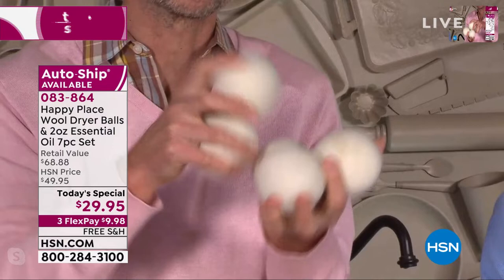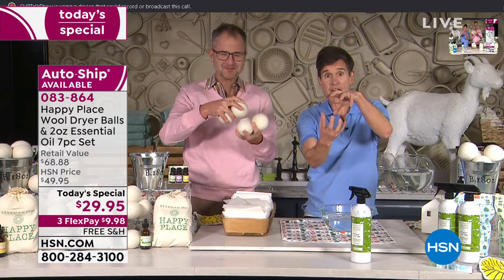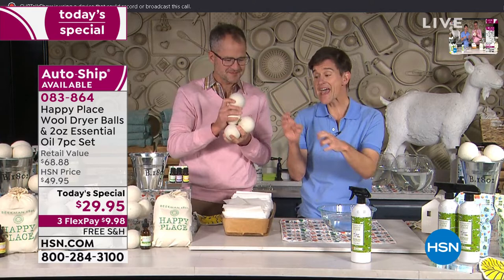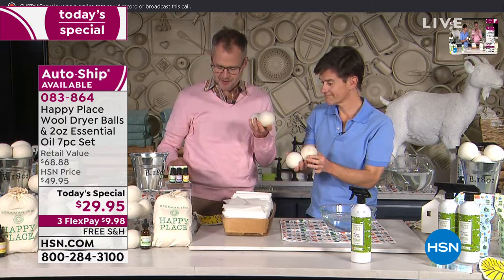If you've never used them before, it's so simple. You literally toss them in the dryer with your wet clothes. As they tumble around the dryer, they create air pockets in between all the layers of wet clothes. Not only do your clothes dry more quickly, but because the wet fabric is not folding in on itself, you get fewer wrinkles. And because you're tumbling with these 100% New Zealand wool balls, your clothes are going to come out softer without the use of any chemicals.